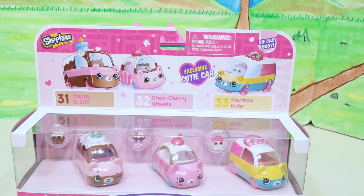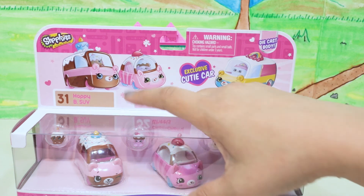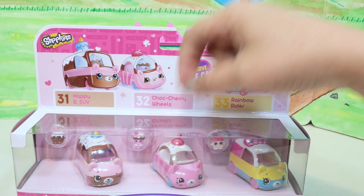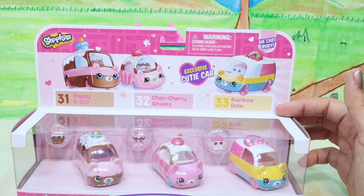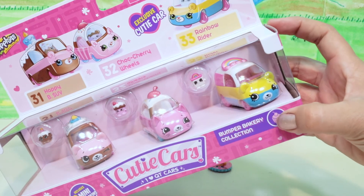I also got some Cutie Cars so the Shopkins can drive around! It looks like we have Happy B — which looks like a birthday cake car — then Chalk Cherry Wheels that looks like a sundae, and Rainbow Rider which is a rainbow car. This is from the Bumper Bakery collection. They have a die-cast body and you get three mini Shopkins inside.